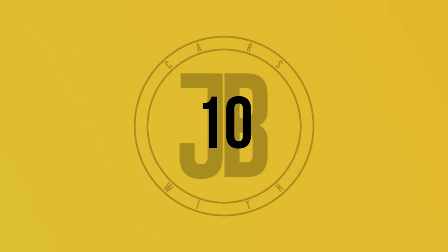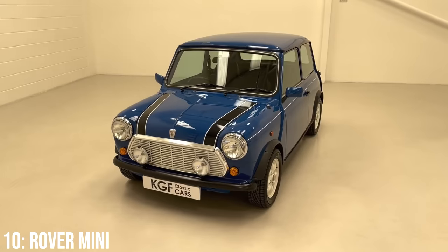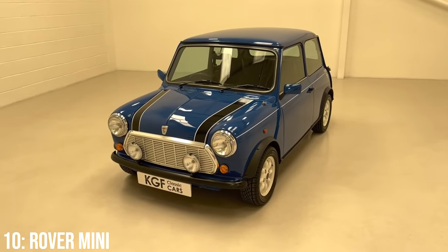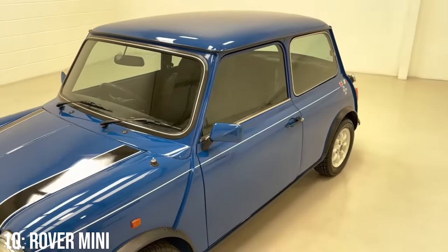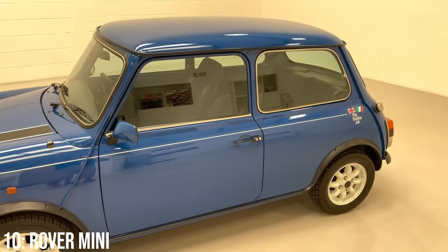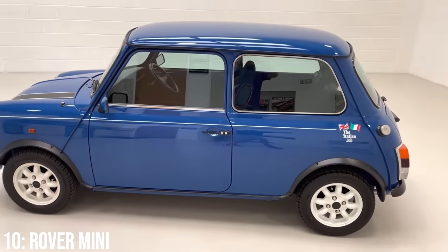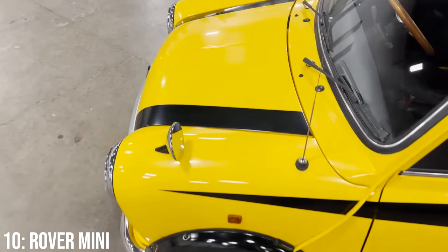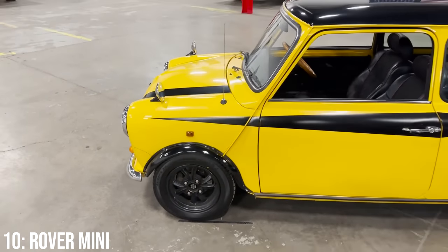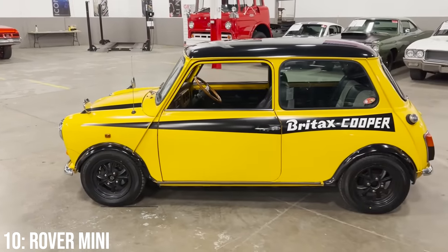I would argue that the original Mini might be one of the most iconic-looking cars of all time, and through its many years, manufacturers, and iterations, it retained that same look and size that made it such a special and cool little car, with history dating all the way back to 1959. For our 5k price limit, however, you'll only get yourself into one of the most recent ones, the Mark 7 Rover iteration of the Mini.